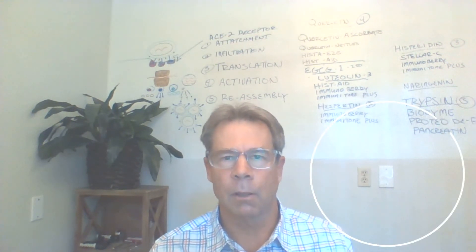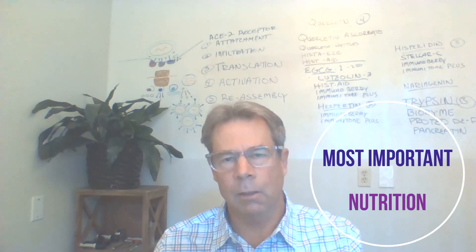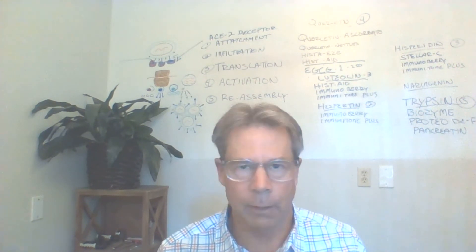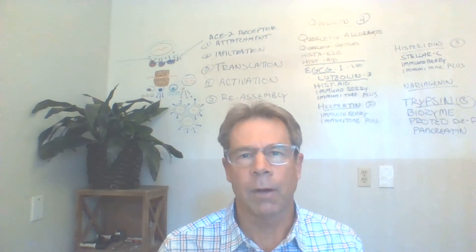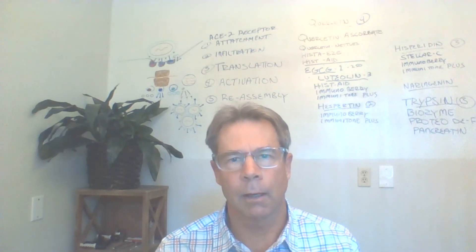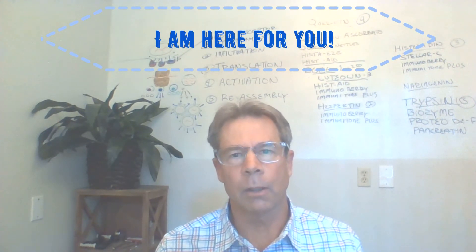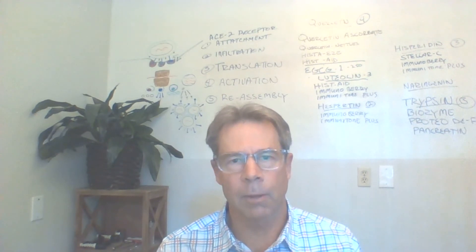The most valuable thing you can do is choose the right foods. These compounds are available in health food stores, regular markets, and even Costco. When it comes to nutrition, I recommend you consult with somebody like myself — we're available for that. Look below for the contact information for my office. If you like this video, give me a thumbs up.